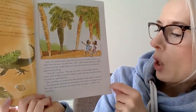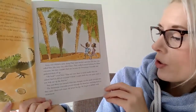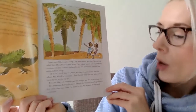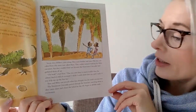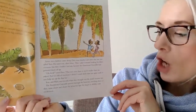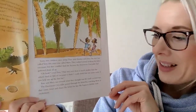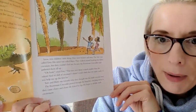Soon, two children came along. They were brother and sister. The boy was called Toto and his sister was called Mary. They walked around looking for fallen coconuts but they couldn't find any because the enormous crocodile had gathered them all up. Oh look, cried Toto, that tree over there is much smaller than the others and it's full of coconuts. I think I could climb that one quite easily if you could help me up with the first bit. Uh-oh. Toto and Mary ran towards what they thought was the small coconut tree. The enormous crocodile peered through the branches, watching them as they came closer and closer.